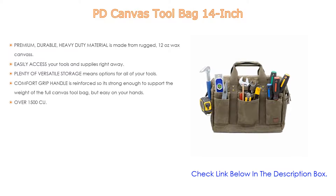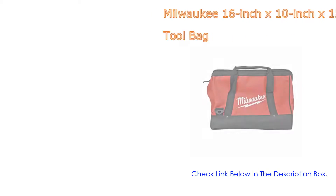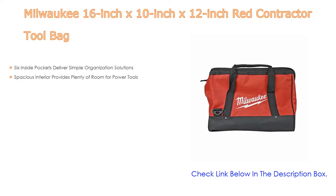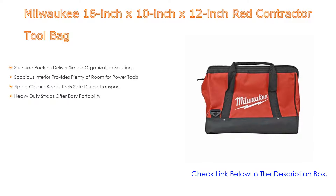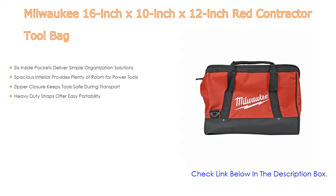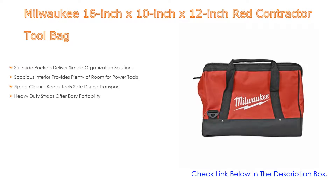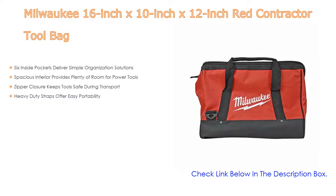Number three: the Milwaukee 16-inch by 10-inch by 12-inch red contractor tool bag. It features six inside pockets for simple organization, a spacious interior with plenty of room for power tools, zipper closure to keep tools safe during transport, and heavy-duty straps for easy portability.